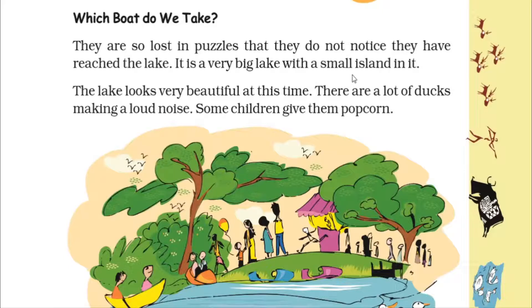An island is a place surrounded by water — a piece of land which is surrounded on four sides by water. That is called an island. So this is a very big lake because an island is also there inside it. The lake looks very beautiful, and the season makes it even more beautiful.